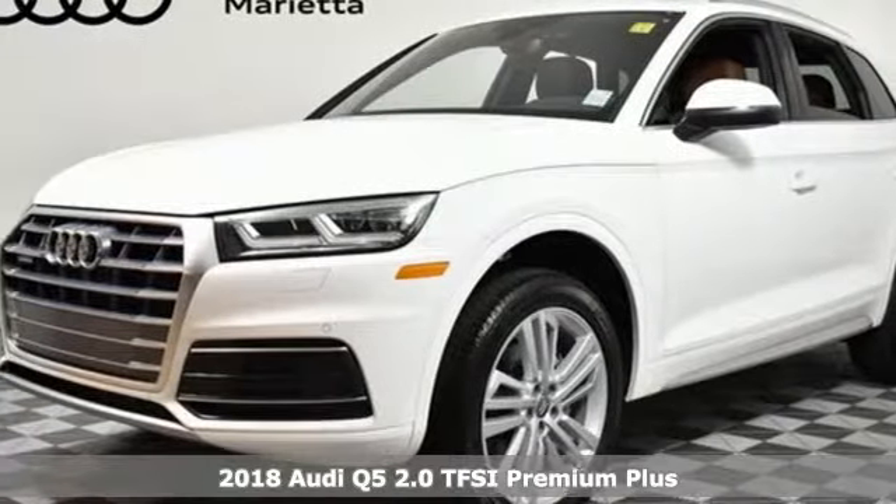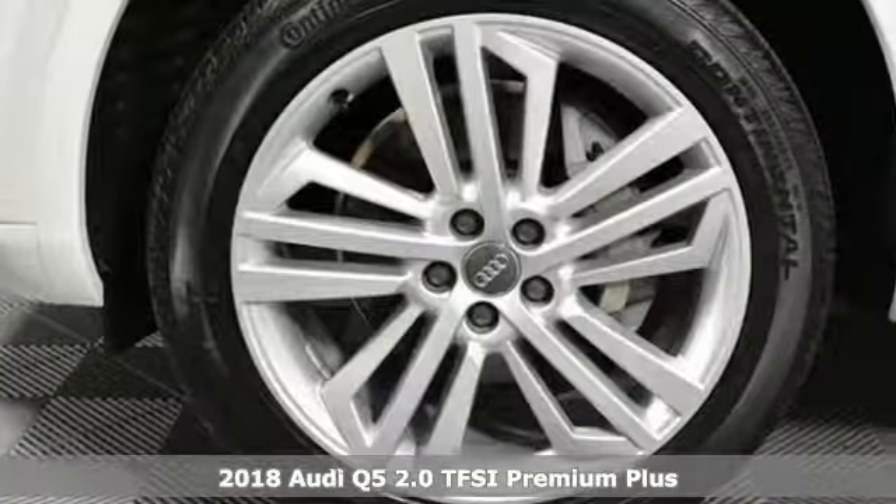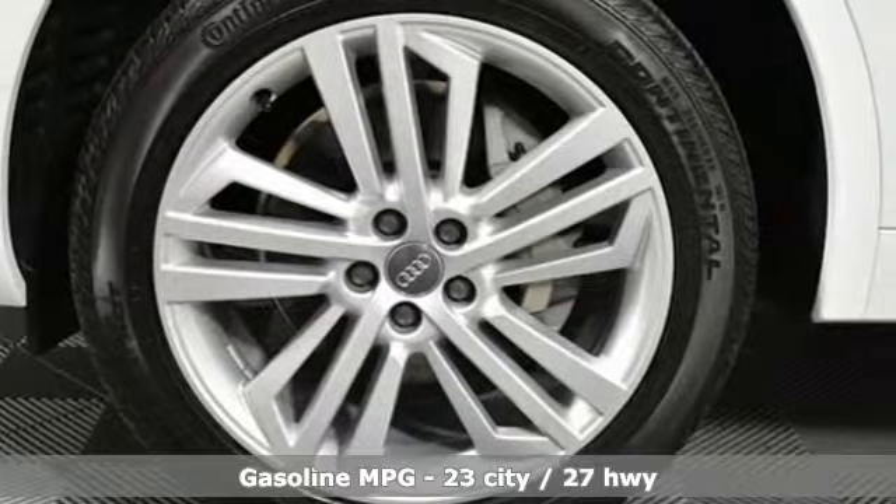Here's a new 2018 Audi Q5. Its sharp design makes it instantly recognizable. Its elegance and capability make it unmistakably Audi.